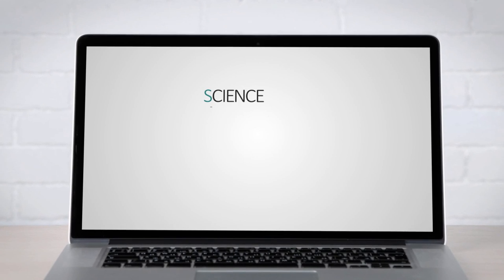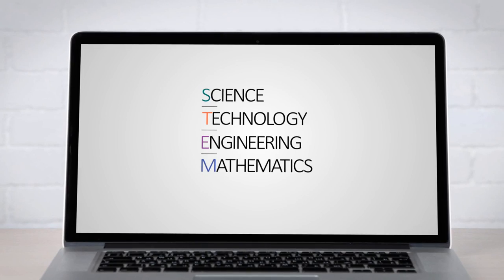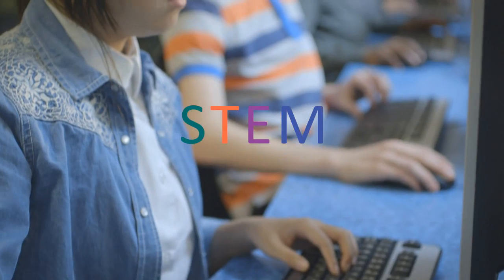Why robotics? Learning with robotics offers students the opportunity to engage with real-life problems that require STEM knowledge and 21st century skills.